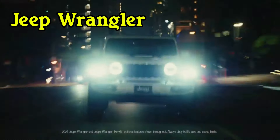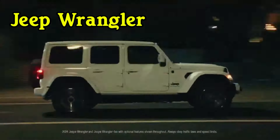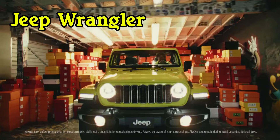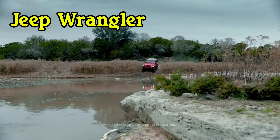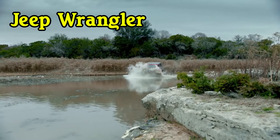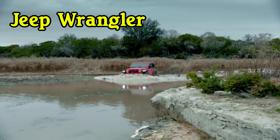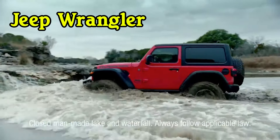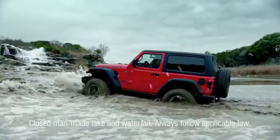Number two: Jeep Wrangler. Ground clearance: 12.9 inches. Average maintenance cost: $694 per year. Estimated maintenance cost during first 10 years: $10,397. When most people think of off-road vehicles, the Jeep Wrangler is one of the first things that comes to mind. Dating back to the original Willys Overland MB, the Jeep has long been an icon of the 4x4 market, with the Wrangler being its most popular model.